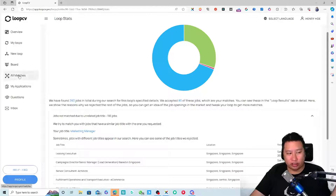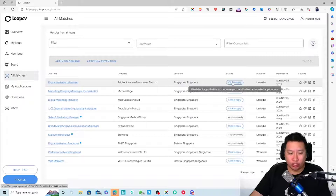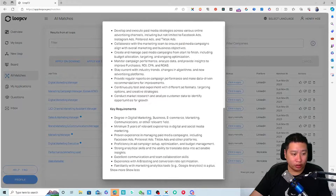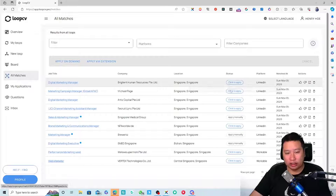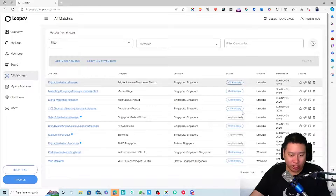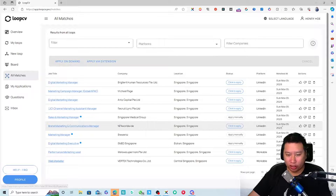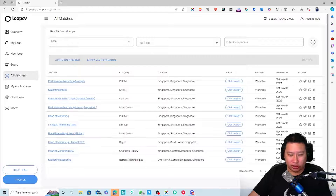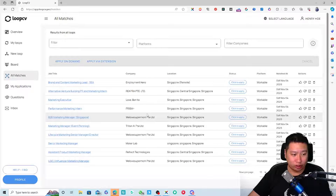Next, you get all your matches listed, with an option to automatically apply. You can click on a match and it applies for the job. If it's LinkedIn, it uses an Easy Apply function. If it says 'Apply Manually,' it likely redirects to an ATS — an Application Tracking System, like the company's own job board. There are around 85 highly relevant jobs shown here.